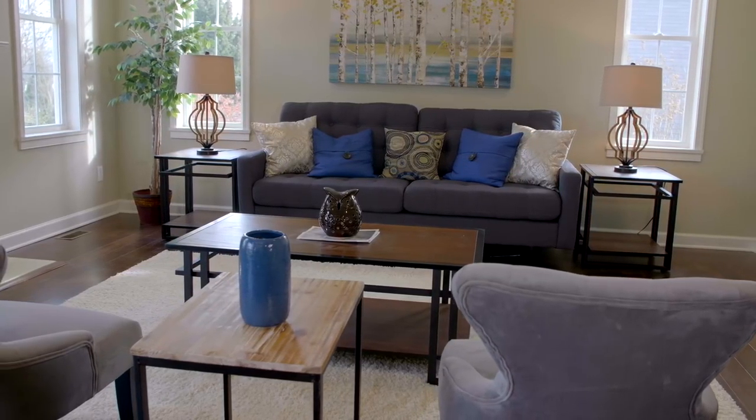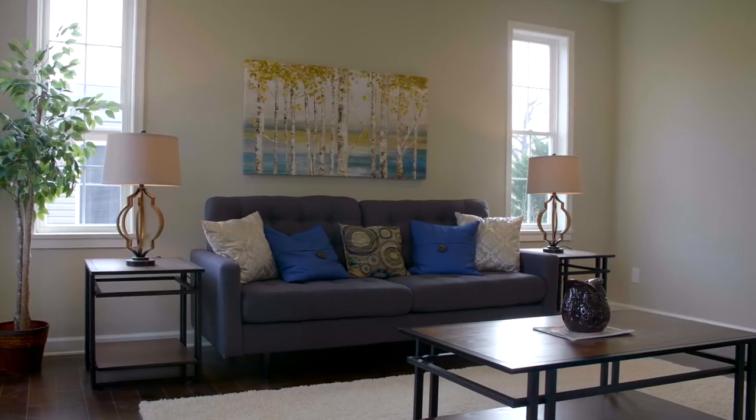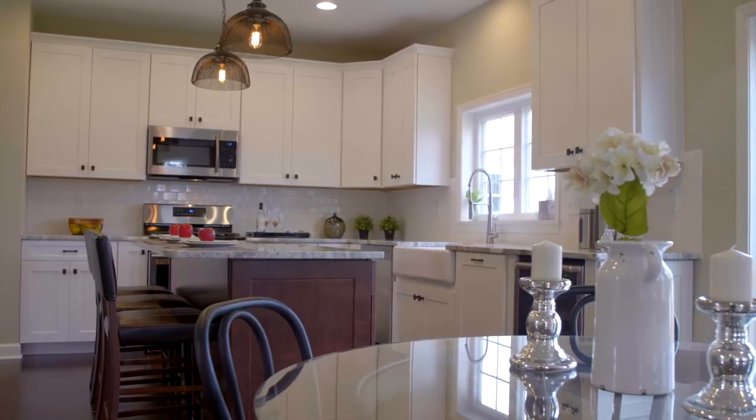As you walk into the back of the home, you'll notice that the entire thing is wide open. From the living room, all nine-foot ceilings, gas fireplace, beautiful huge windows, into the informal dining area with a slider going out to the back.